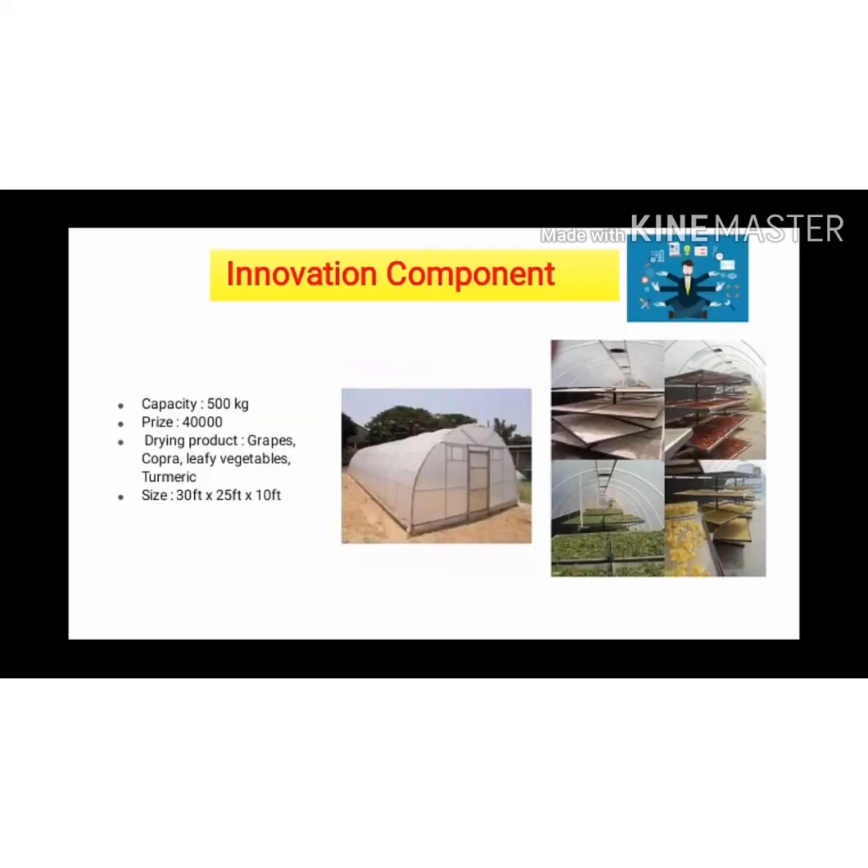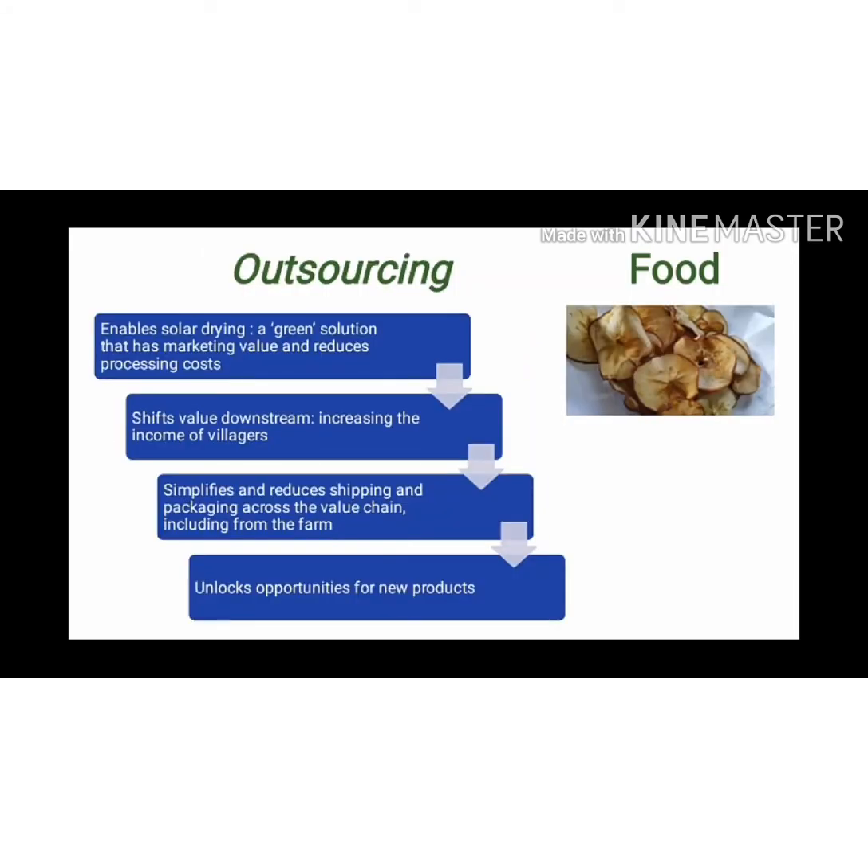This dryer we will design for 500 kg at only 40,000 rupees cost. And if we want to design with all innovations, it costs about 1 lakh rupees. The cost is very less and it can dry all types of foods and vegetables. The chamber size is 30 feet by 20 feet by 10 feet, with an arrangement of trays inside for drying food material. This is the village outreach impact — the advantages of our dryer.